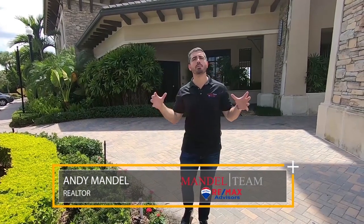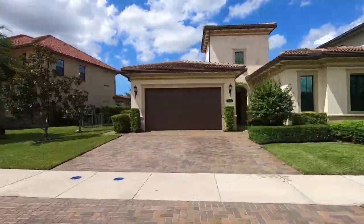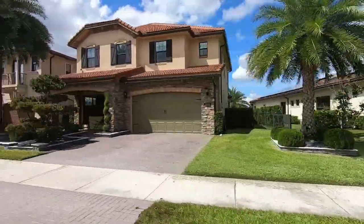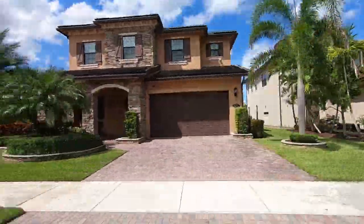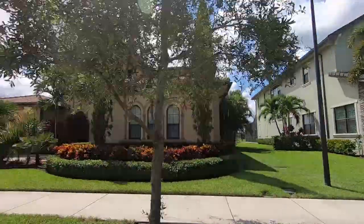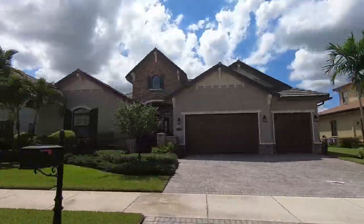Watercrest was built by Standard Pacific, which was a semi-custom home builder, so they were a little more high-end than some of the other neighborhoods being built in the area. Standard Pacific ended up being bought by Lennar, but at the time they were a separate company. Your neighbor might have a different model, as there were different semi-custom options you could choose from. So all the floor plans are a little bit different, which gives this neighborhood unique character — it's more unique than the cookie-cutter neighborhoods in this area.